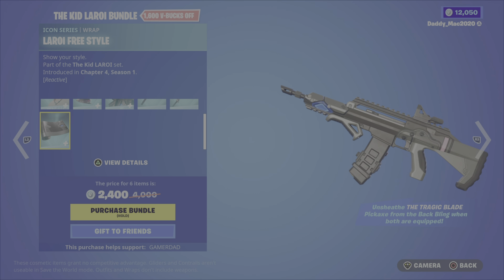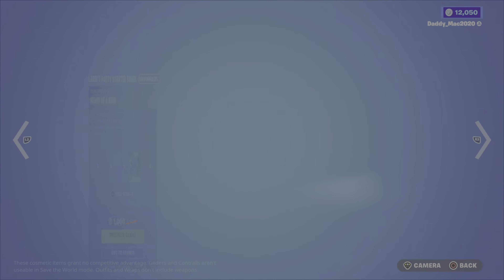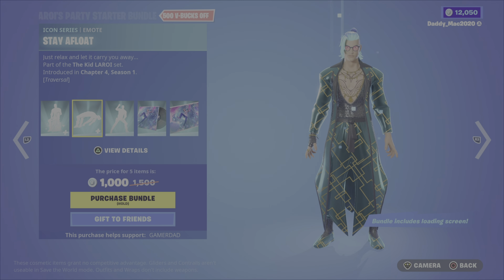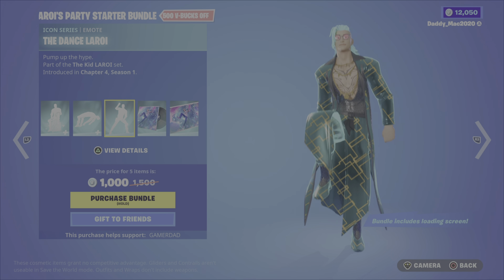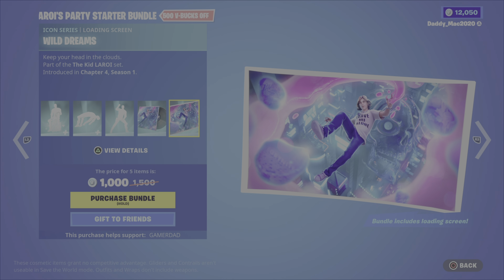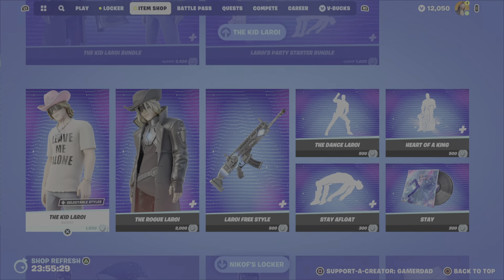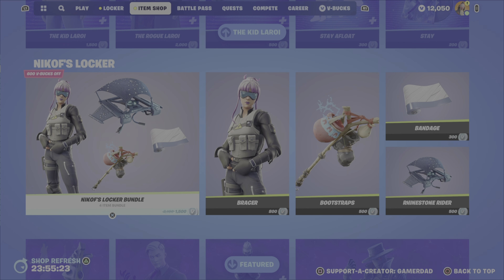And lastly, the Leroy Freestyle Reactive Wrap. It's 2,400 V-Bucks for that bundle. We also have the Leroy's Party Starter Bundle, which includes the Heart of a King emote, the Stay Afloat emote, the Dance Leroy emote, the Stay music, and the Wild Dreams Loading Screen — 1,000 V-Bucks for that bundle. If you don't want the bundles, you can pick up any of the other items, except the Loading Screen, on their own.